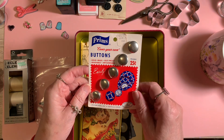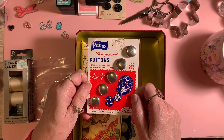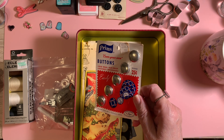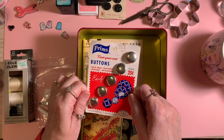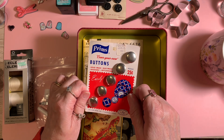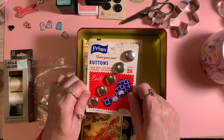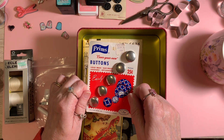Speaking of vintage, these are Prim's Cover Your Own buttons. I made a dress — I was matron of honor, and I was widowed at the time. The bride made all the other dresses but mine, and she said, 'Well, you sew.' I think for the back of the dress I had to cover 35 buttons in a satin maroon fabric. So that was fun. Not.